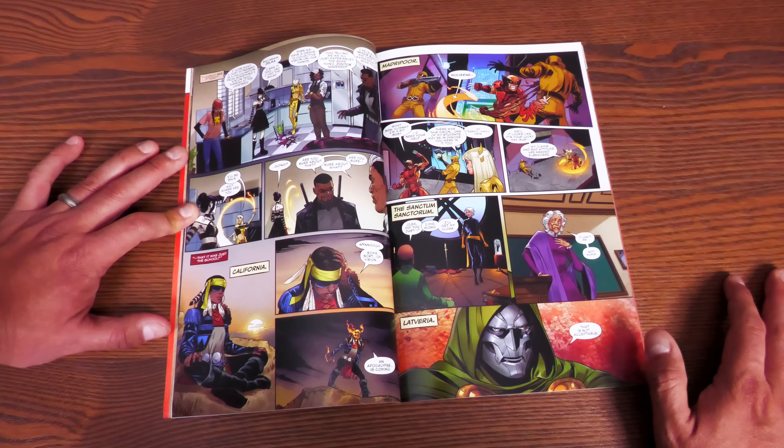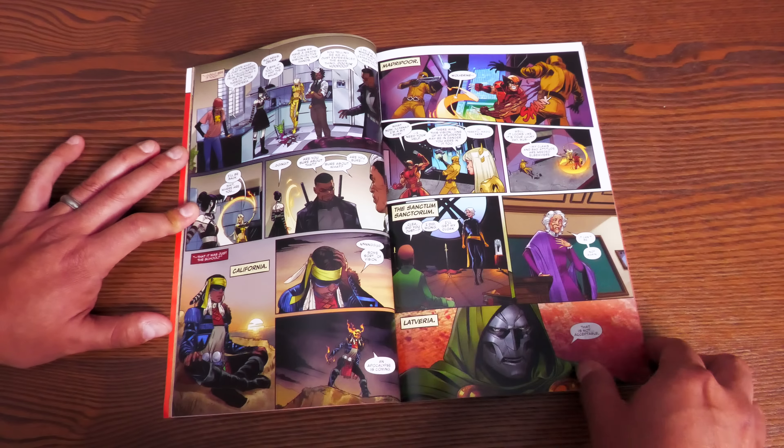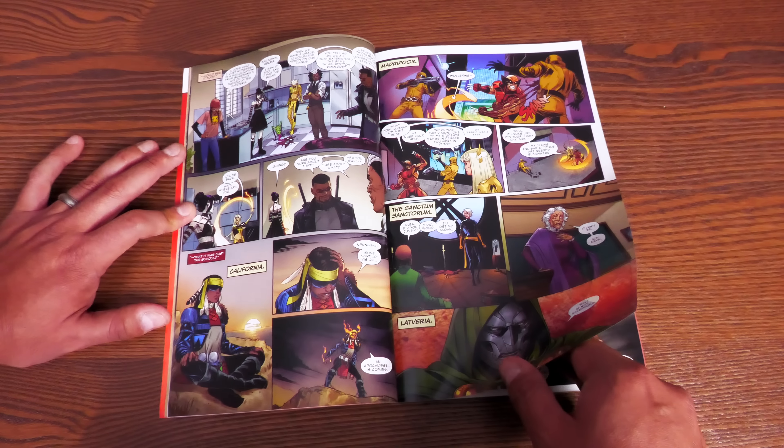Zoe ends up getting kidnapped and the teachers say they're going to need some help. So Magik goes out to Madripoor where Wolverine is randomly fighting AIM agents. She tells him her students need help, there's a vision, and he's in it. He's like, 'Oh okay, Magik, let's go.' Then Agatha Harkness gets involved and Dr. Doom gets involved a little bit.